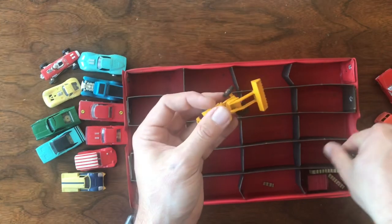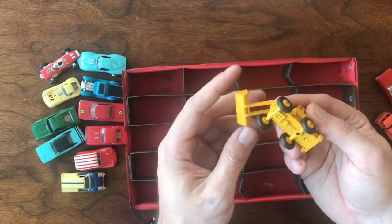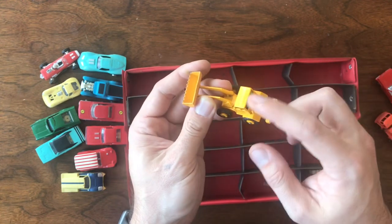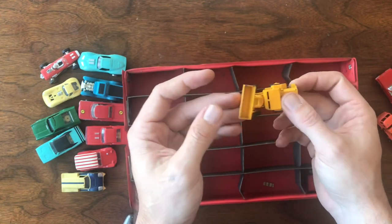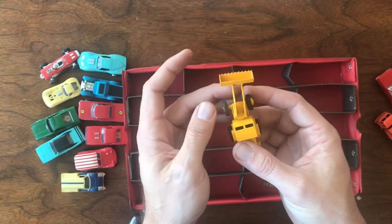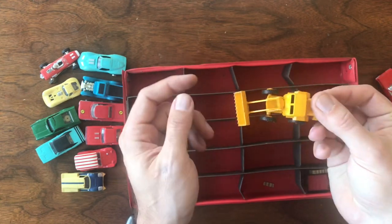Next we've got one of the loaders. The tires are loose, but on these original models the tires are always loose. This is number 69, the tractor shovel — really good shape, very light play wear, a few little spots here and there in the paint, but all original condition. A very nice little piece, and to have all four tires there even when they're loose — those are the things you usually find missing when you find one of these — so really happy to have that one as well.